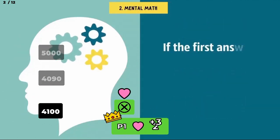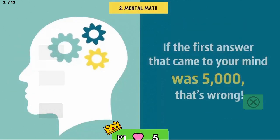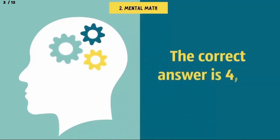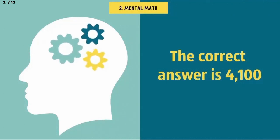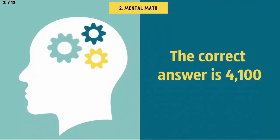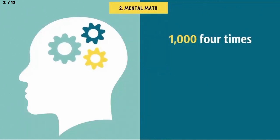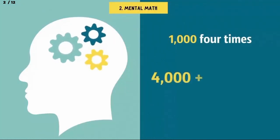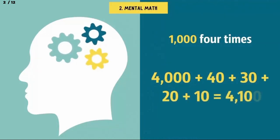If the first answer that came to your mind was 5,000, that's wrong. In fact, the correct answer is 4,100. The numbers might seem easy enough, but this riddle tests your attention to detail. We have 1,000 four times, so that's 4,000. And 4,000 plus 40 plus 30 plus 20 plus 10 equals 4,100.